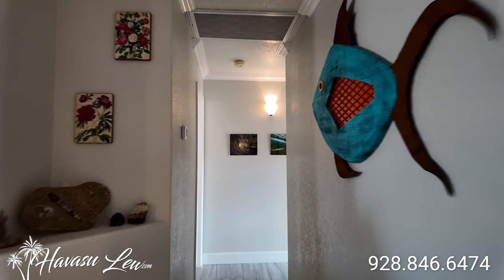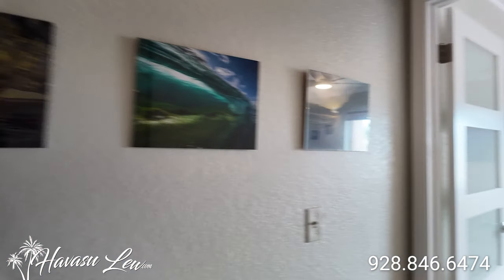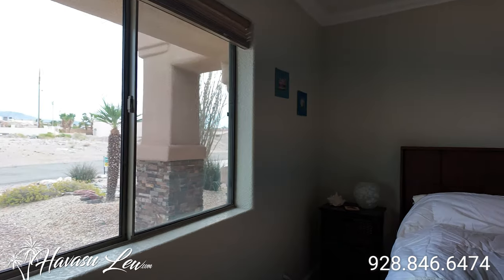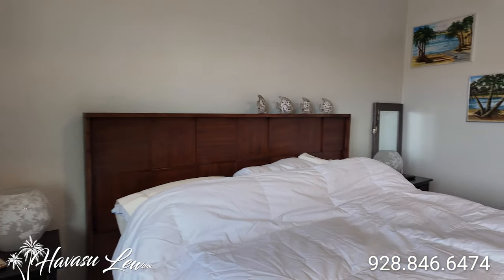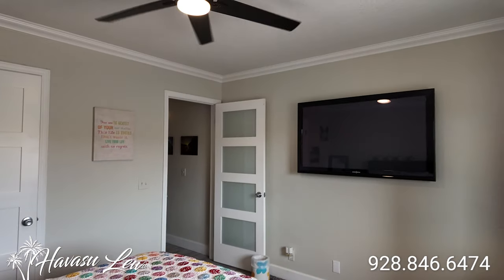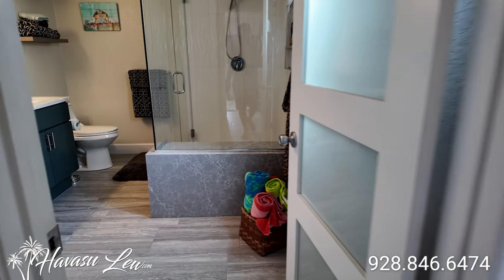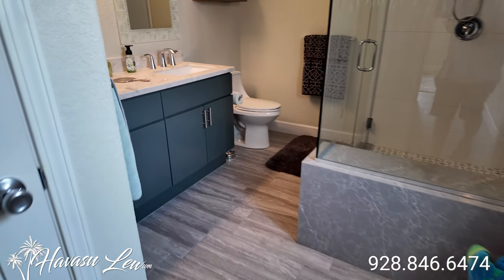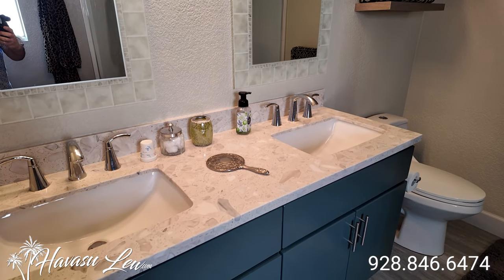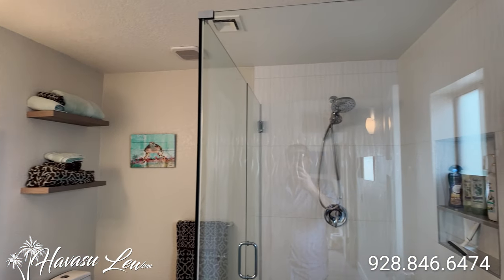On the other side of the house you have the second bedroom and your guest bath — dual sinks in here too, cool quartz tops, and a walk-in glass door shower.